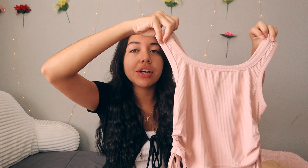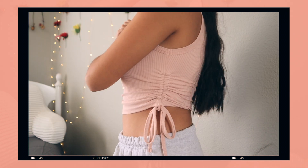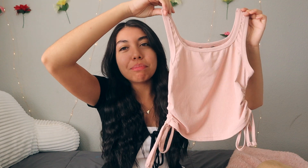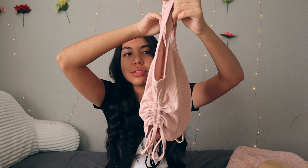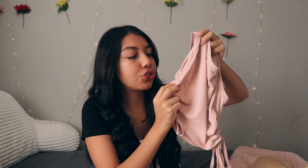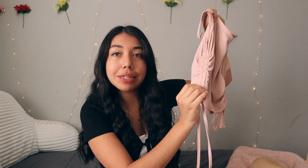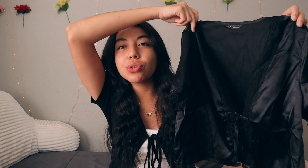The last tank top from SHEIN is this pink one in a light rose color. It's a unique take on a basic tank top because of the side ruching — definitely something I'd see on Princess Polly. I got this in a size small, and you can make it as short or long as you want because it simply unties.